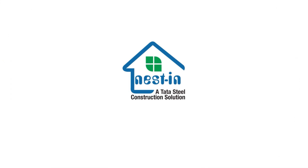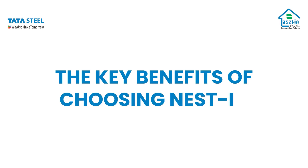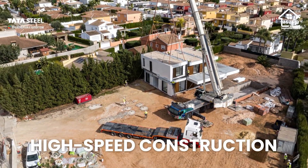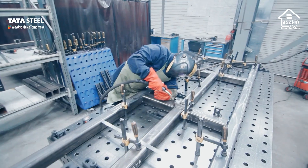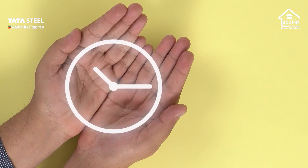Nestin is a leading Indian brand in prefabricated construction. Nestin offers two times faster construction compared to conventional methods, making dreams come true faster. Most of the construction work happens off-site and is just assembled on-site, which reduces the construction time.